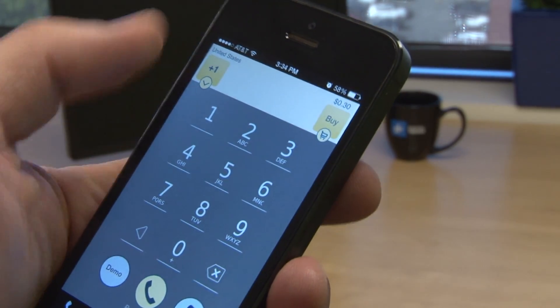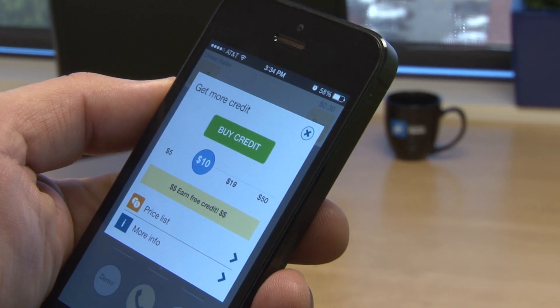If you prefer to pay as you go, IntCall is an app that offers pay-per-minute plans, but be advised you'll need to have a Wi-Fi connection to use it.